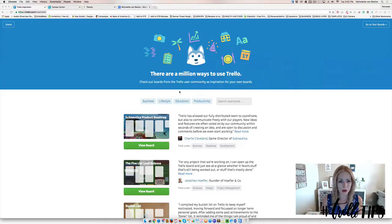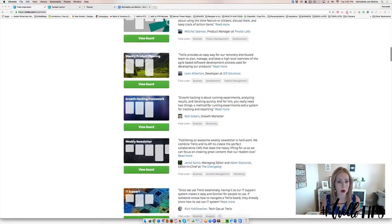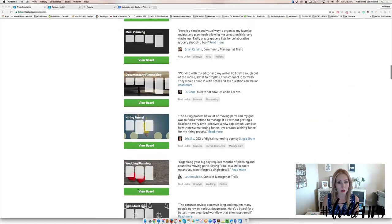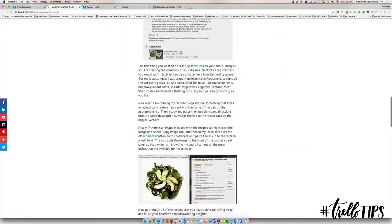Let me show you real quick. This is what it looks like, and you'll see that here on the left is a whole list of Trello boards. So if you are stuck for inspiration and you're wondering how to hire or how to meal plan, you can come in here and learn more — it will tell you how Brian is using Trello for his meal planning.